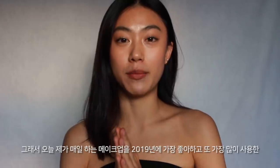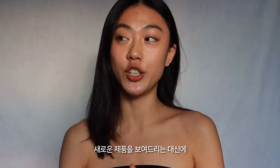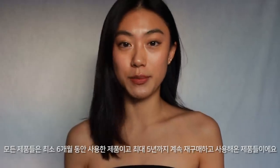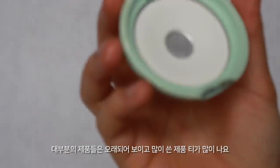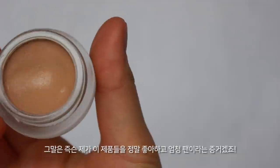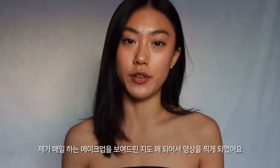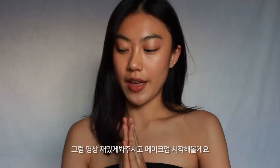Today I thought it'd be nice to show my everyday makeup tutorial using my most favorite and most used products in 2019, instead of showing just new beauty products. All of these products I've been using for at least six months. Some products I've used for like five years. Most products look very old and used a lot, but that means I've been enjoying them for a long time and being loyal to them. So I hope you guys enjoy and let's get started.